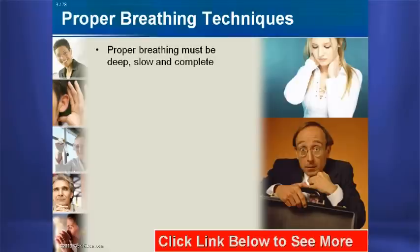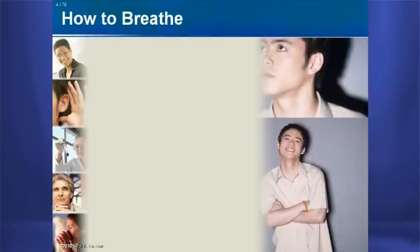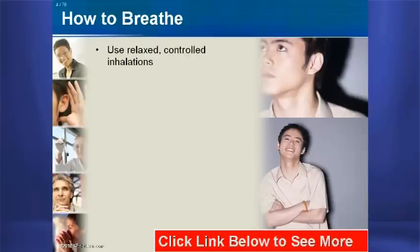You may not realize how much your breathing rhythm changes under stress. Suddenly, your breathing becomes shallow and irregular. You may feel shortness of breath or your heart pounding against your chest. Guard against shallow breathing by taking in more air through relaxed, controlled inhalations.